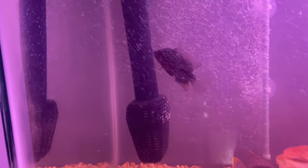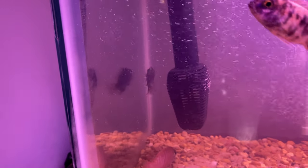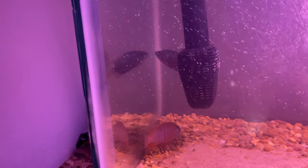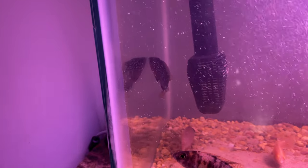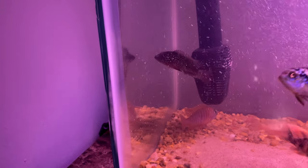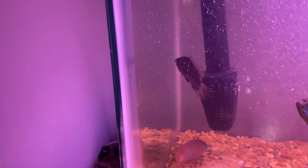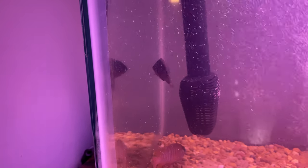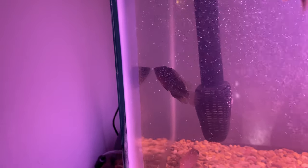I also have a flower horn in there. She's definitely shy but I'm seeing a lot of red starting to show up. I know males and females can both have the nuchal hump, so we'll see what he or she develops into. I haven't named him or her yet.